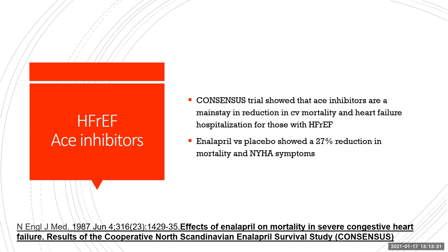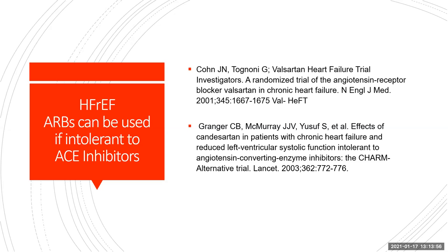ACE inhibitors, since the 1980s, have clearly shown reduction in cardiovascular mortality and heart failure hospitalizations with reduced EF. The CONSENSUS trial was one of the first to show that enalapril versus placebo demonstrated a 27% reduction in mortality and NYHA symptoms. ARBs can be used in place of ACE inhibitors if patients are intolerant. The VAL-HAP trial showed reductions in mortality and hospitalizations with Valsartan, as did the CHARM Alternative trial in 2003.